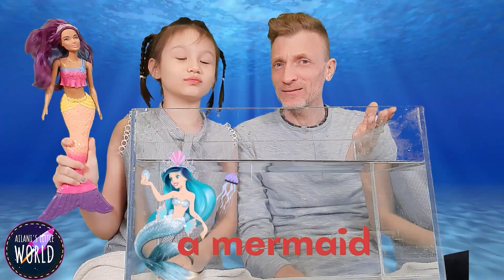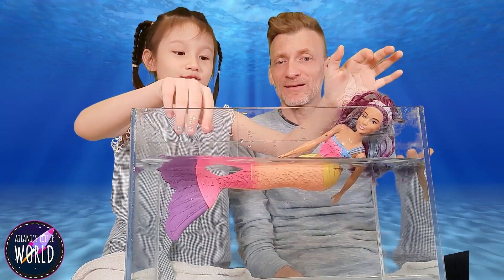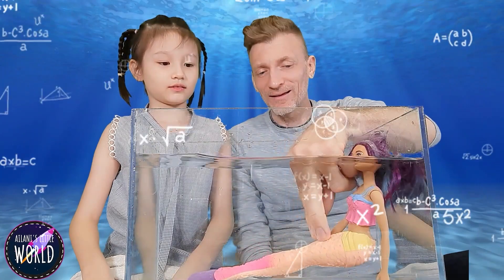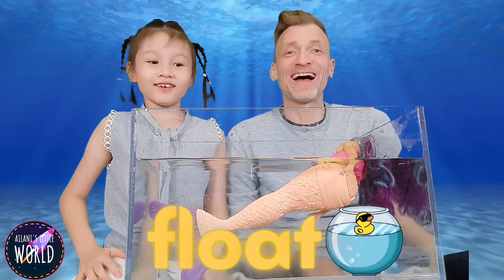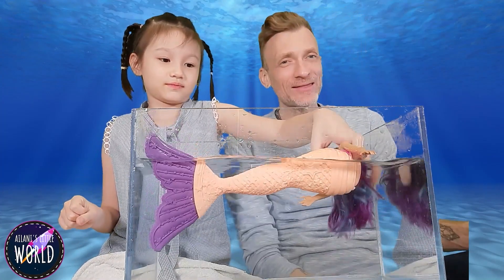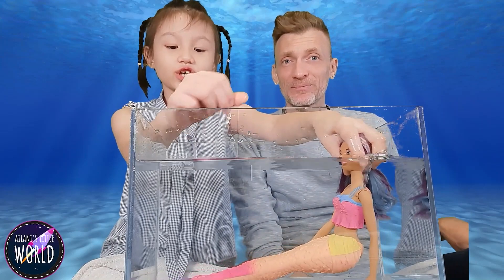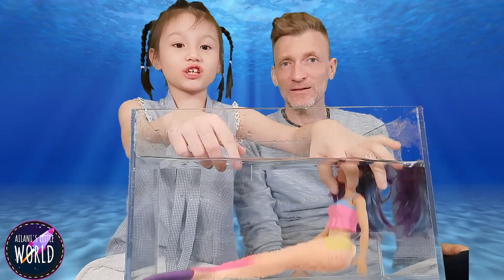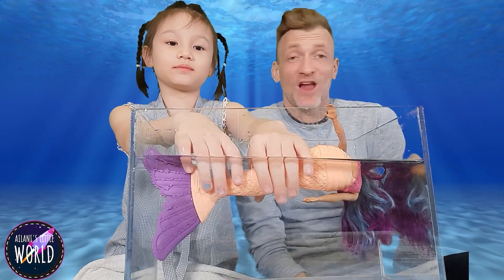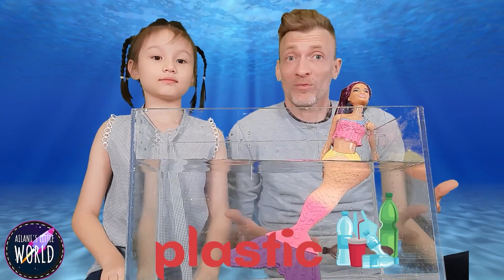It's a mermaid! Mermaids live in the water — I wonder if she's going to sink or float. I think she's going to sink. Definitely. She floats! The mermaid floats — that's quite weird. Why does she float? She looks big and heavy, but actually she's not heavy at all. She's not very dense. She's actually very light and she's made from plastic. We've seen from our experiments that plastic normally floats.